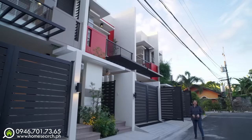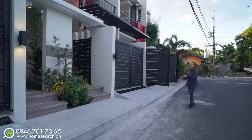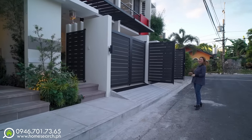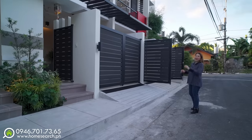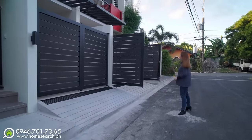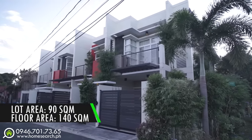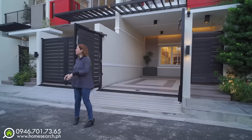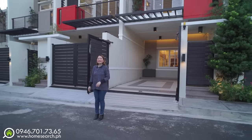As of the moment, meron tayong 3 units na available — A, B, and C. At nakita nyo naman napaka-attractive ng modern design ng ating mga townhouses. Talagang newly constructed siya. Medyo may mga konting ginagawa pa sa unit A and unit B, pero dito sa unit C pwede na natin itong i-house tour. Ang lot area nito ay 90 square meters, at ang floor area about 140 square meters. Halos pare-pareho siya ng unit A, B, and C. At ang orientation is facing east.